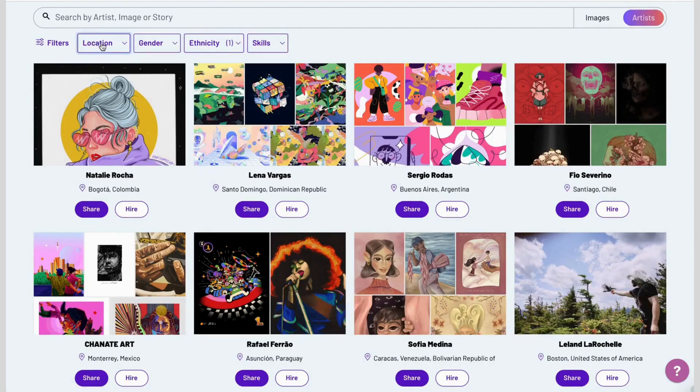You can see and filter images by location, gender, ethnicity, and skills — and filter through to not only use and download their images, but also hire them if you'd like. Every person has a hire button on their account, and you can fill out a special request if you want something more from that artist.